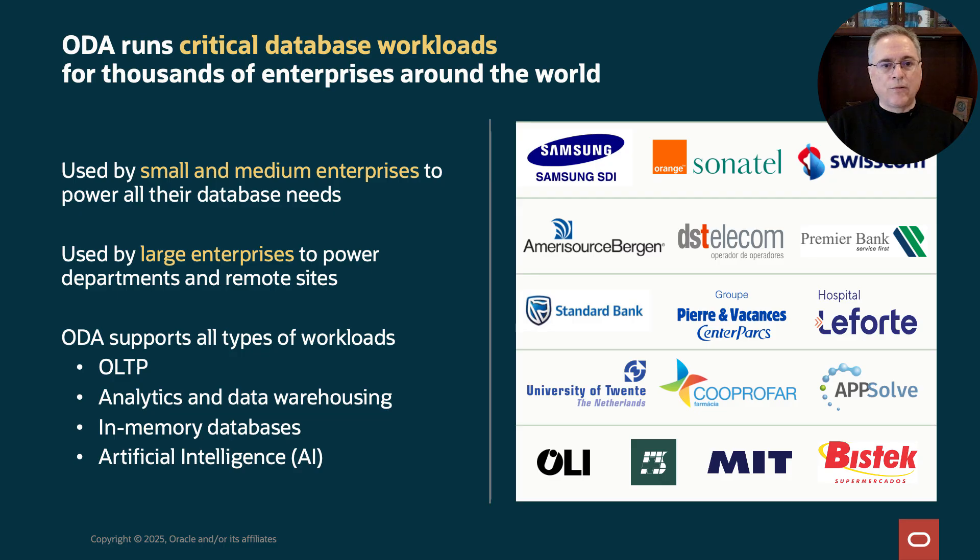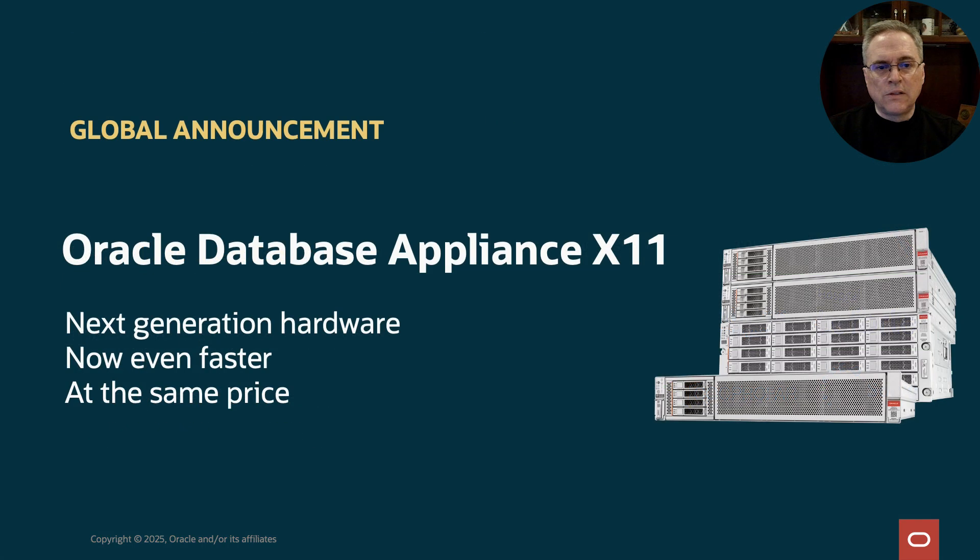ODA is used in every industry sector, including governments from around the world, telecommunications, healthcare providers, insurance companies, manufacturing companies, electrical power utilities, universities, retail, banking, and financial services. Really, every industry sector runs ODA. This is our global announcement for the X11 generation, so I'll do a quick overview of what's changed.